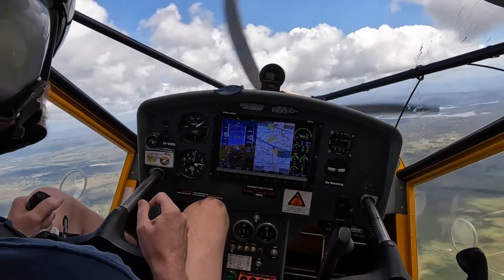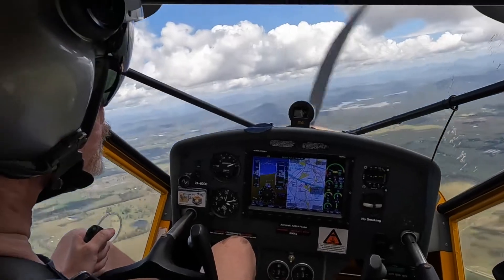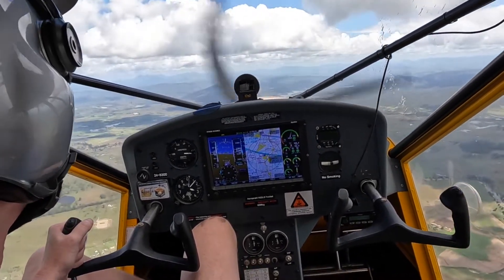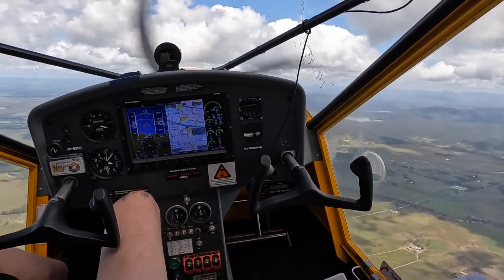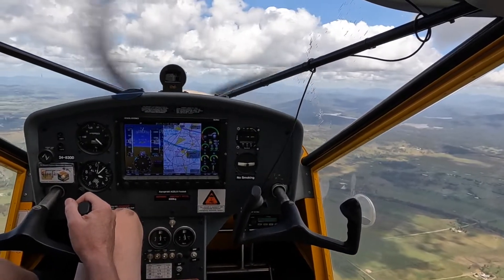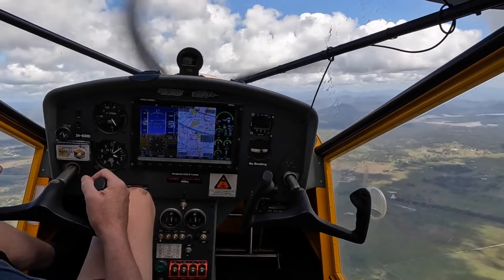Brisbane Centre, Charlie Whiskey Golf, good afternoon. Charlie Whiskey Golf, Brisbane Centre. I'll just put it to clear on the ground at Archerfield, Archerfield by Brisbane, request code and we'd like to do the Northern VFR departure margin.